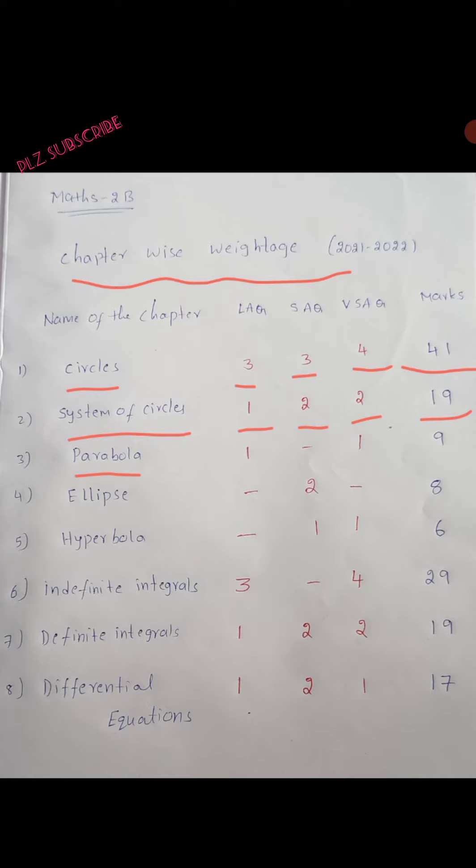Next, Parabola: 1 long answer question, 1 very short answer question — total 9 marks.